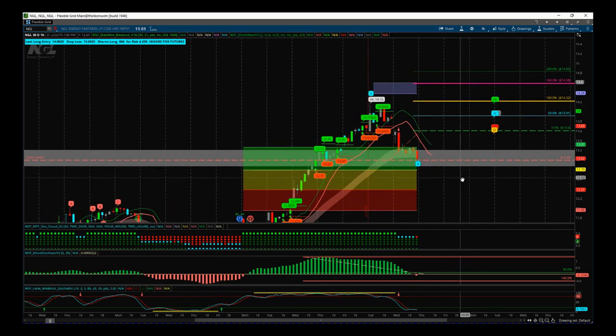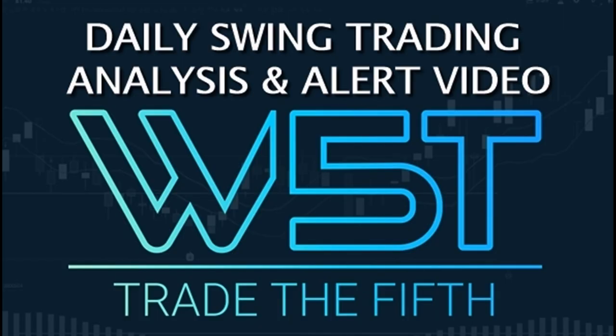Okay, so that's it for today. Have a great trading day. Speak to you all tomorrow. Bye bye.